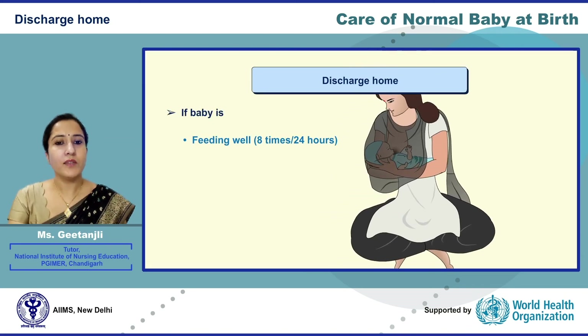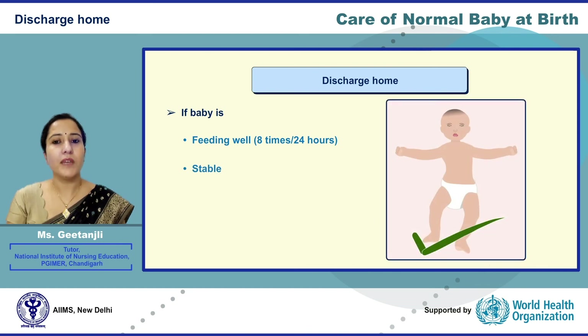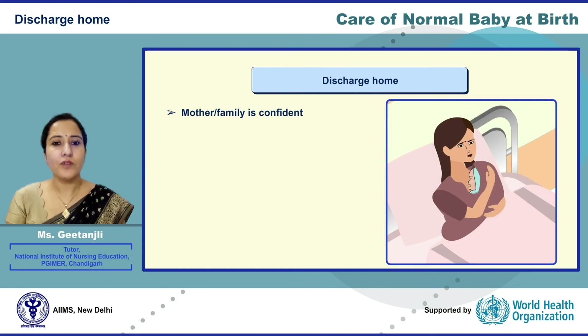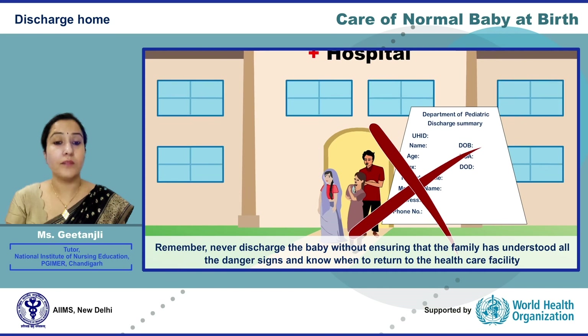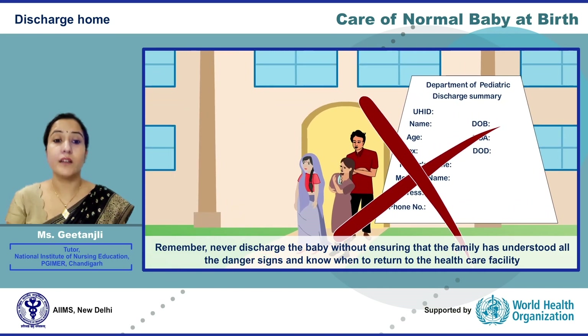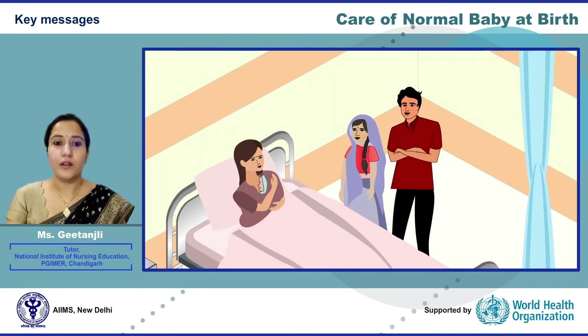If the baby is feeding well — at least eight times per 24 hours — the baby is stable with no danger signs, the mother is confident in taking care of the baby and has understood the need for follow-up and how to report in case of emergency, we can discharge the baby. Remember: never discharge the baby without ensuring that the family has understood all danger signs and knows when to return to the healthcare facility.